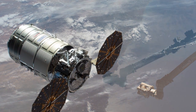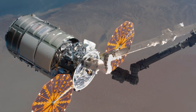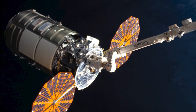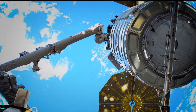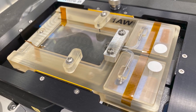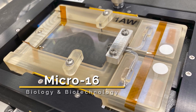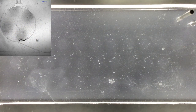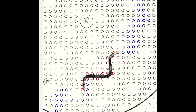CRS-15 launched from the Wallops Flight Facility in Wallops, Virginia on Saturday, February 20th and was captured with the station's robotic arm by JAXA astronaut Soichi Noguchi, and then installed to the station's Earth-facing side of the Unity module, where it will remain until late May. Science investigations onboard this Cygnus include MICRO-16, which is an investigation studying muscle strength changes in worms to help us better understand muscle weakening that astronauts can experience in microgravity.